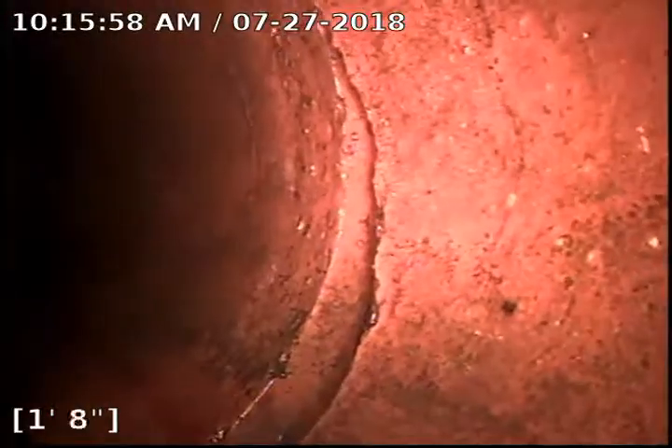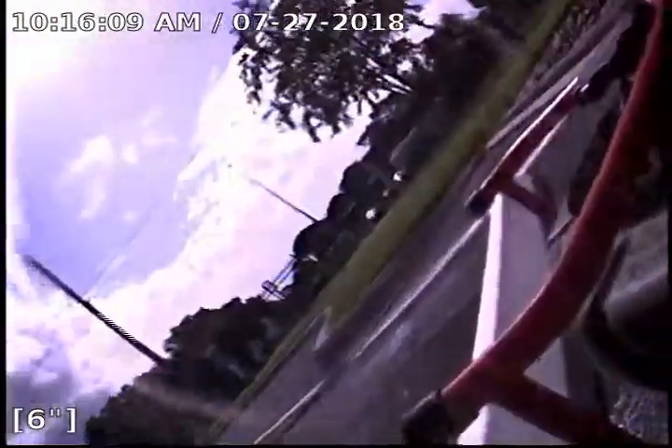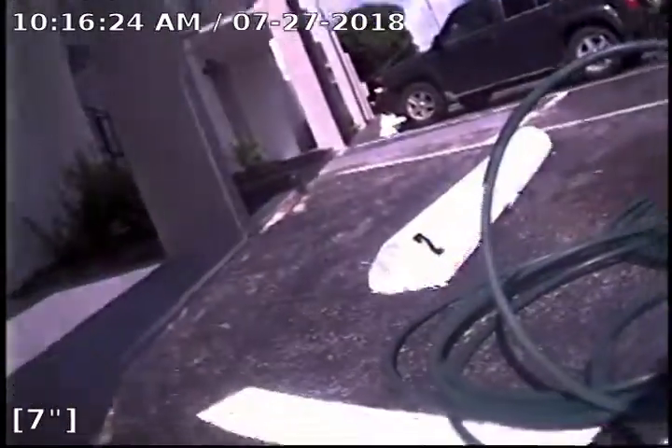We are actually coming up the last lateral now, coming back towards the cleanout. Let me get the camera out of the pipe and try to give you a bearing of exactly where we are. There is Dale Mabry and there is our jetting rig. This is Iowa Avenue right here, and this is the cleanout closest to Dale Mabry. The line runs straight down the building in that direction.